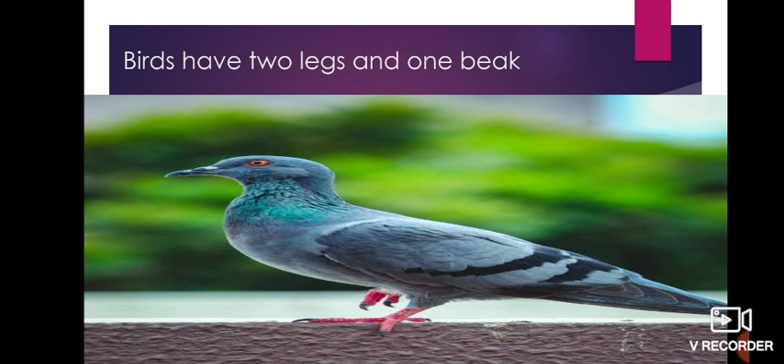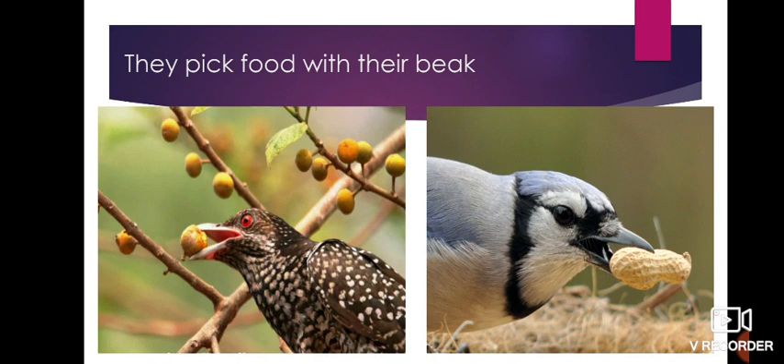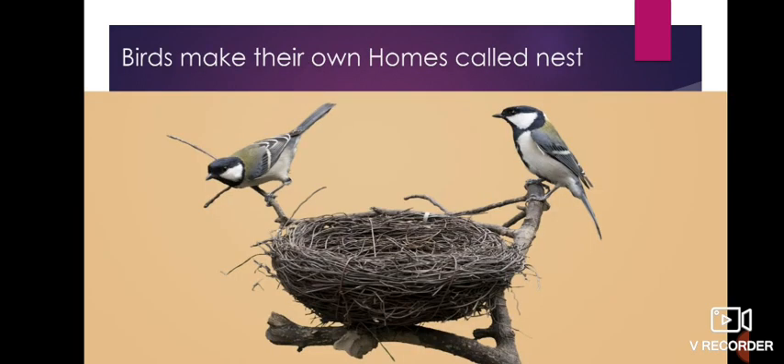Birds have two legs and one beak. Legs help them to walk, wings help them to fly, and the beak — in simple words, you can say it is the bird's mouth. Birds pick food with their beak. Birds also make their own homes called nests.